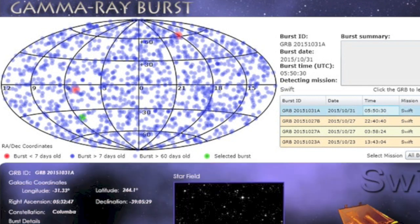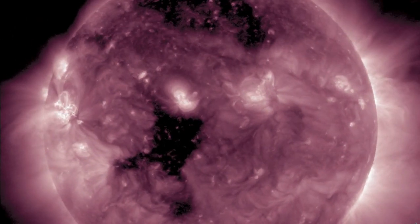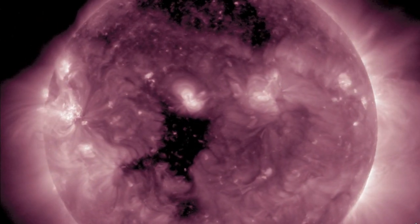It's been quite a few gamma ray bursts in the last ten days. There's a coronal hole situation going on — as you can see they are Earth-facing starting today.